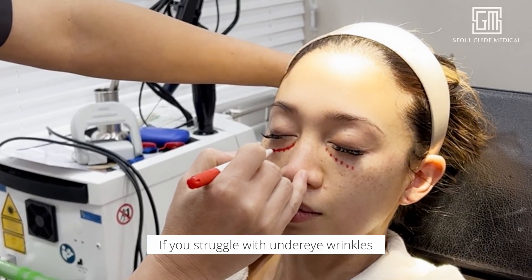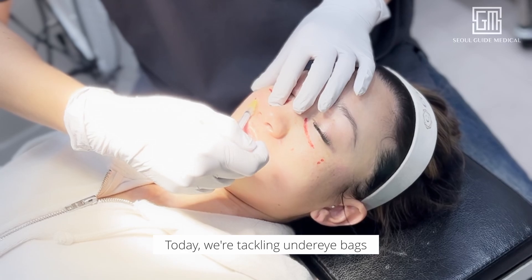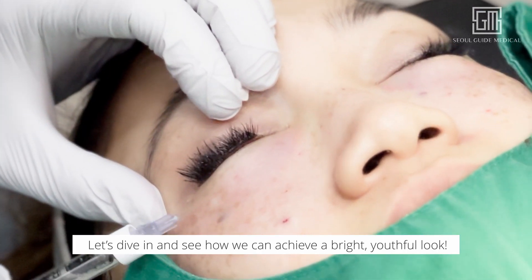Hey beauties, if you struggle with under eye wrinkles or loss of volume, this one's for you. Today we're tackling under eye bags and rejuvenating the eye area with a series of advanced treatments. Let's dive in and see how we can achieve a bright, youthful look.